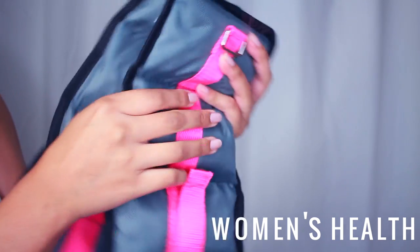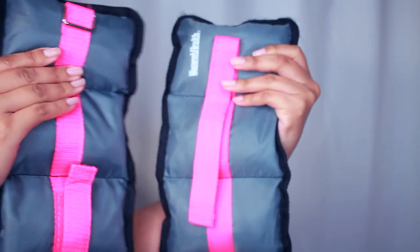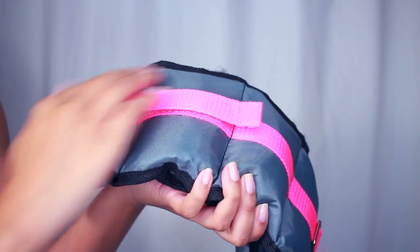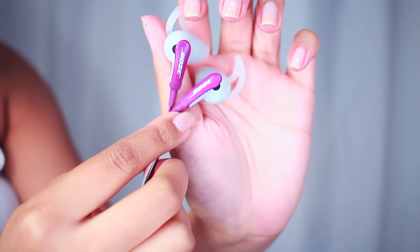For ankle weights, I got these Women's Health ankle weights. You probably saw them in my butt workout video, but these are absolutely amazing. I definitely want to graduate to a heavier pair.